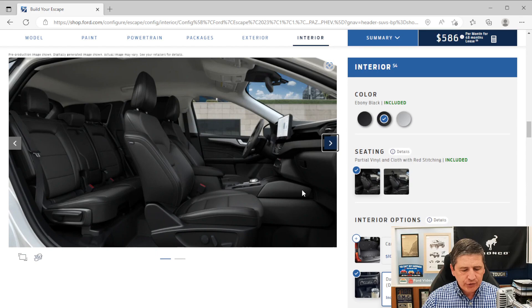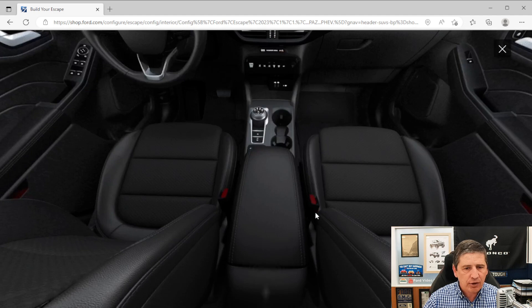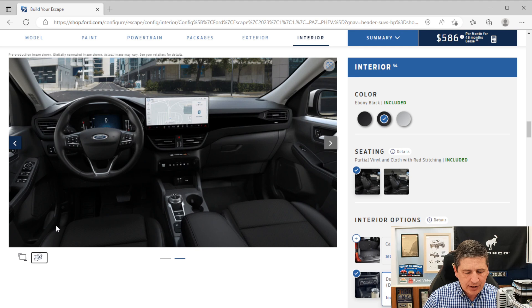Moving to the interior, you get illuminated entry lighting — lights in the map pockets light up so you can see inside as you're getting in. It has carpeted flooring with front and rear floor mats. You get sport contour bucket seats in partial vinyl and cloth. You also get front heated seats for driver and front passenger. The seats have cloth inserts in the seat cushion and seat back with vinyl on the outside sides. You get an eight-way power driver's seat with power lumbar, and a four-way manual front passenger seat. Two-way manual adjustment for the head restraint lets it go up and down.